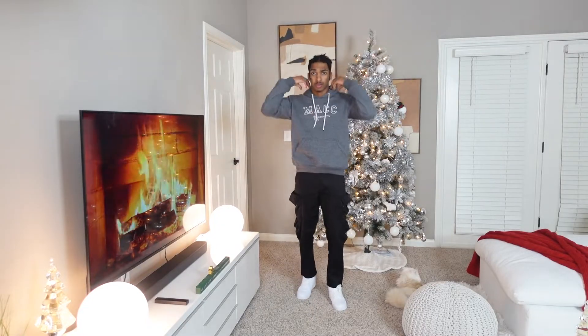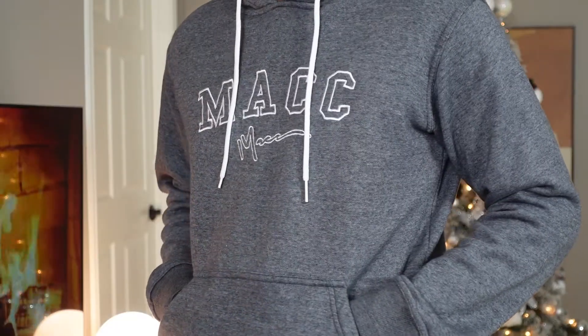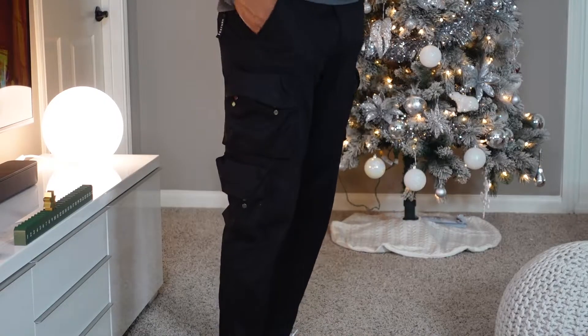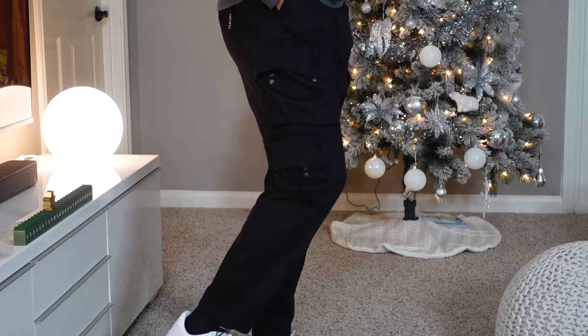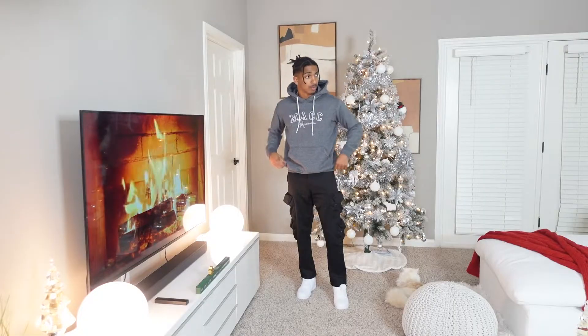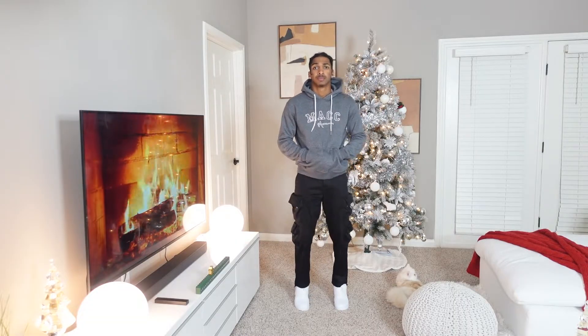Next up, we got outfit number two, another streetwear look. We're rocking a gray MAC hoodie, and for this outfit I definitely want to show emphasis on the hoodie instead of the rest of the outfit. So if you have your favorite hoodie, I definitely recommend it for this outfit. Coming in with some black cargo pants I got from Feature with some white Air Force Ones to keep it minimal. I want the hoodie to be the eye grabber for this whole outfit.